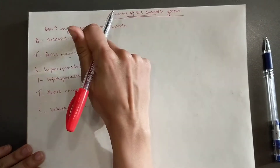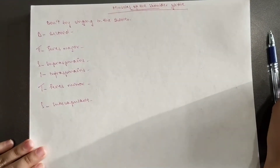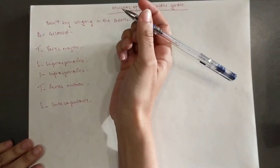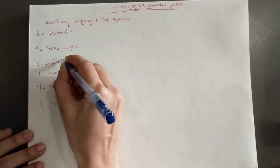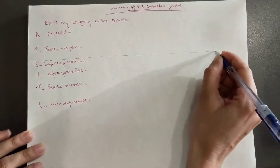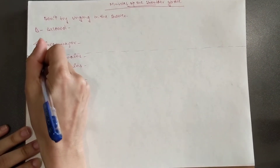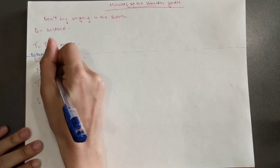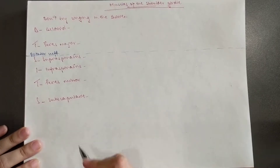So we're going to do origin, then insertion, and then the innervation. I'm going to separate the last four because they are also known as the rotator cuff muscles, which help in rotating the shoulder.